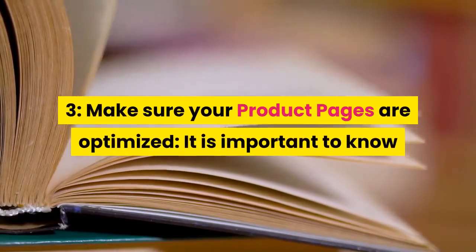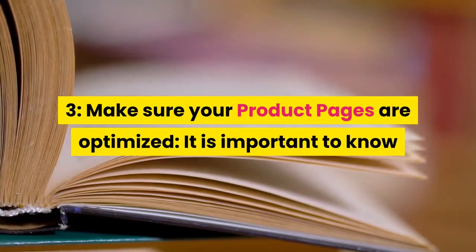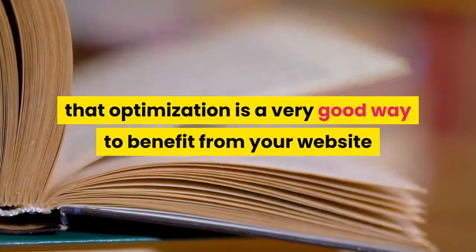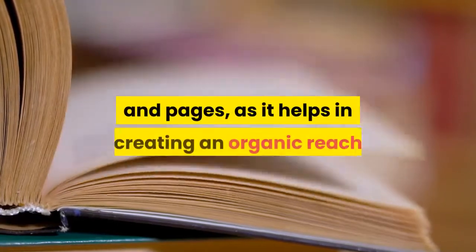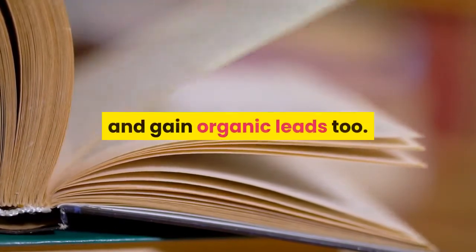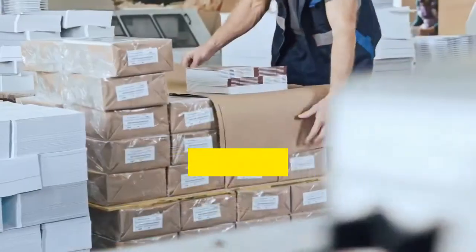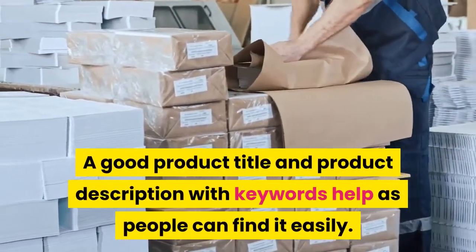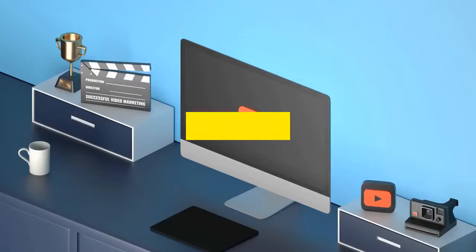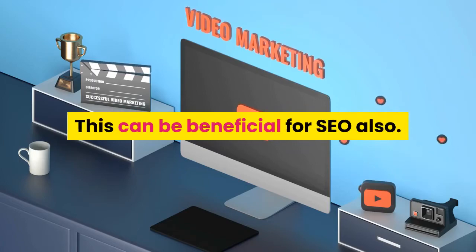Tip 3: Make sure your product pages are optimized. Optimization is a very good way to benefit from your website and pages, as it helps in creating organic reach and gaining organic leads. A good product title and product description with keywords help people find it easily. This can also be beneficial for SEO.